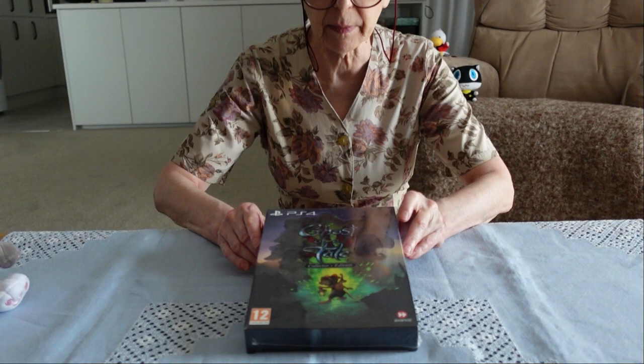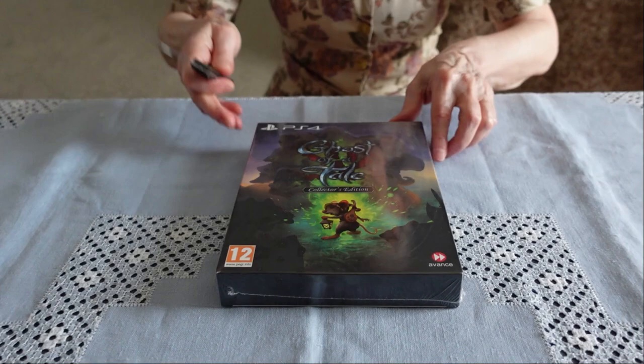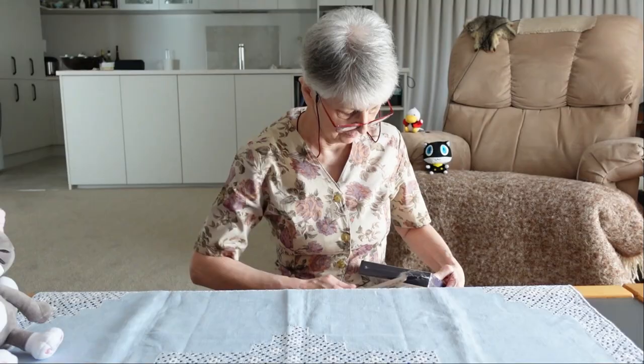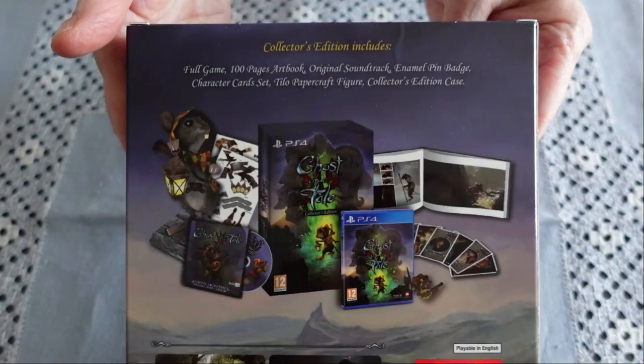Thank you very much, Mishy — I hope I've done that well. To today's game. It's a small game, another indie game, but it calls itself proudly a collector's edition. So in order to have a better look, I will, as usual, with my trusty German cheese knife, get the cellophane off.